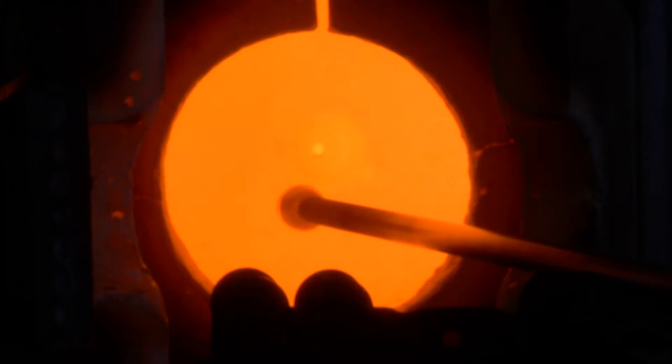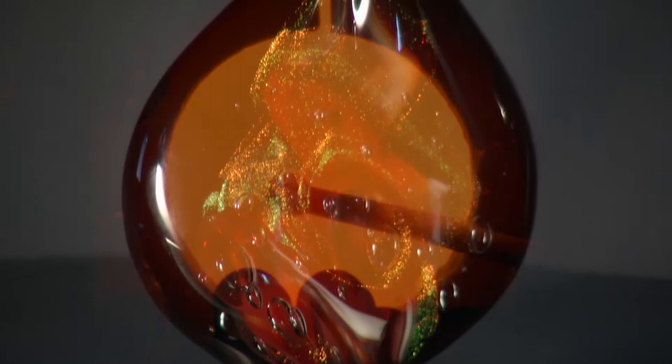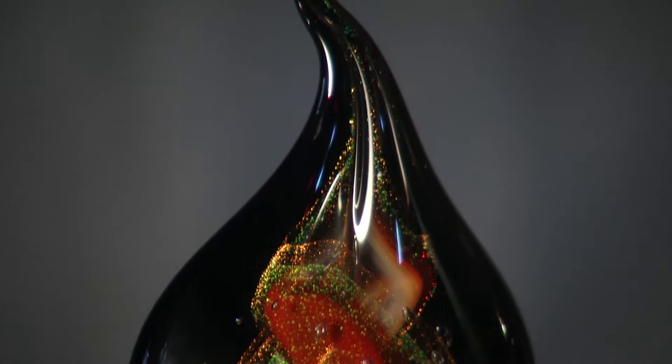The third most collected thing in the world, behind coins and stamps, it's beautiful. It plays with light, it magnifies things, but it exists in a whole lot of forms.